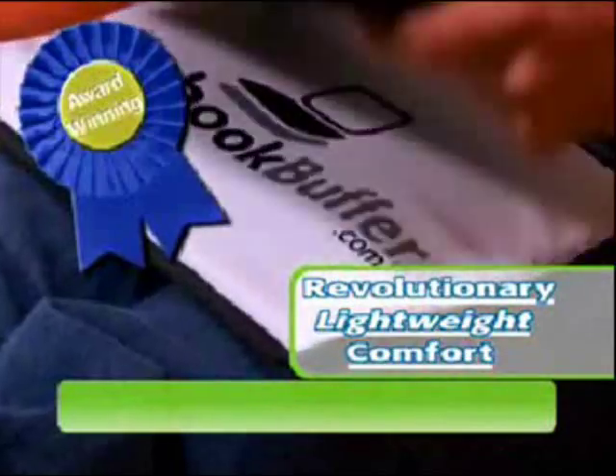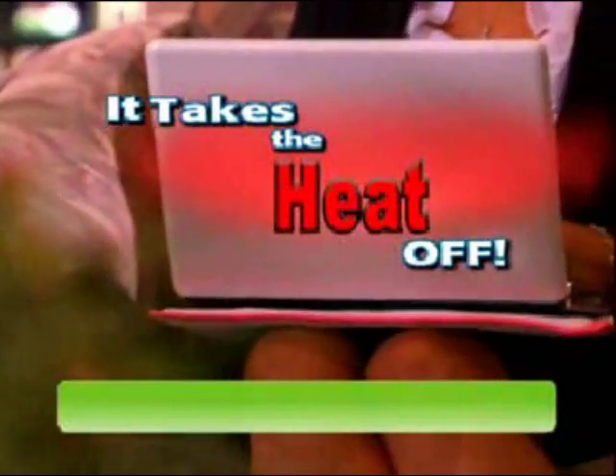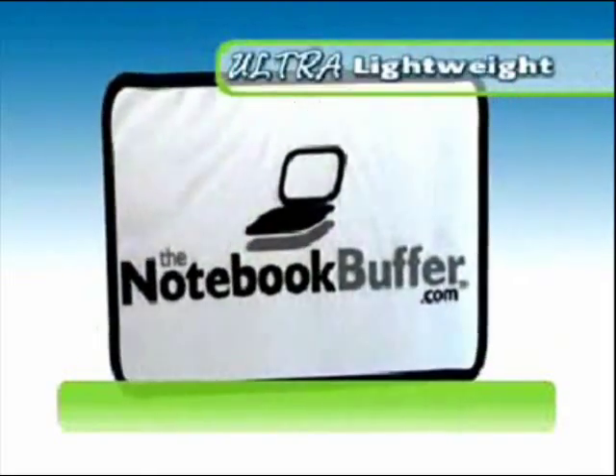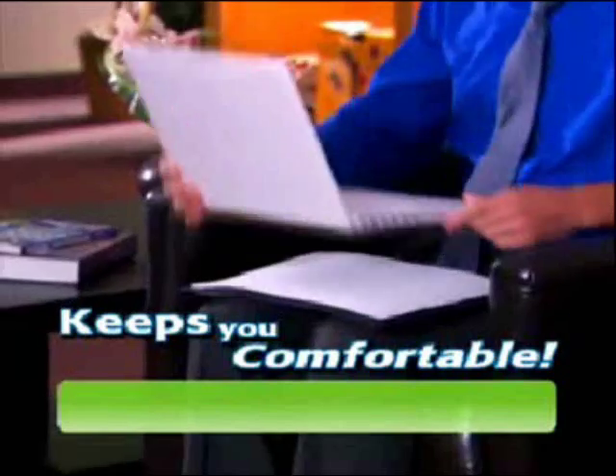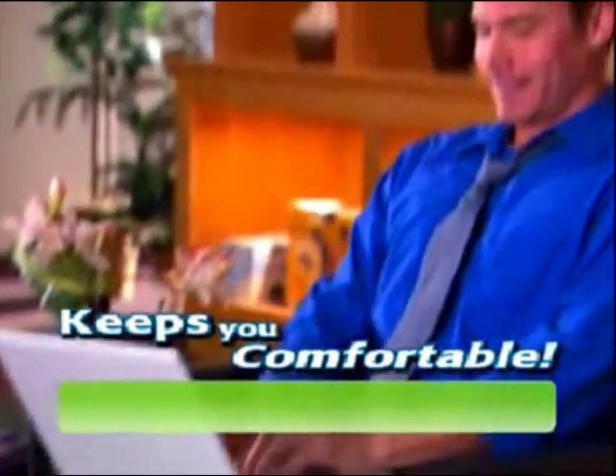Well, now you can with the Notebook Buffer, the award-winning accessory that takes the heat off. The lightweight Notebook Buffer is made with high-tech fibers that are intricately woven for advanced airflow, dissipating the heat, keeping your machine cooler and you more comfortable.